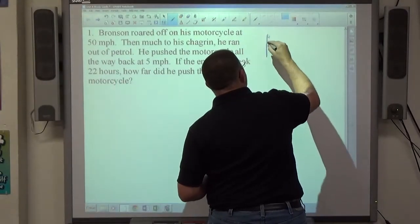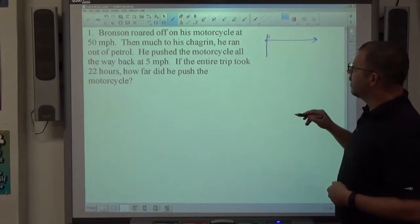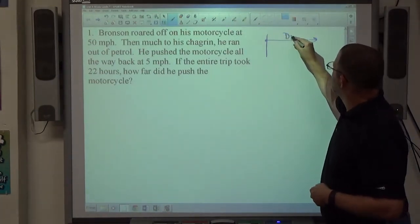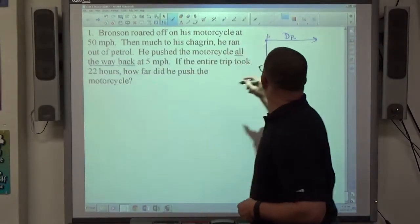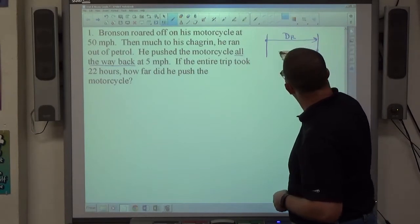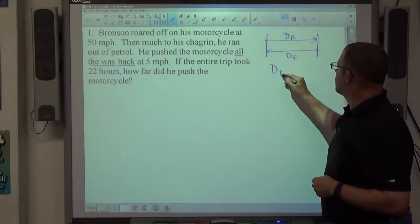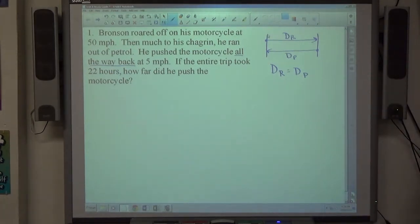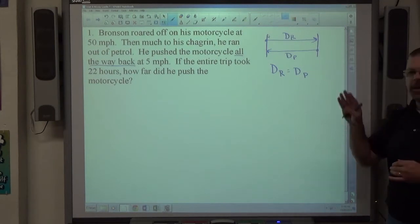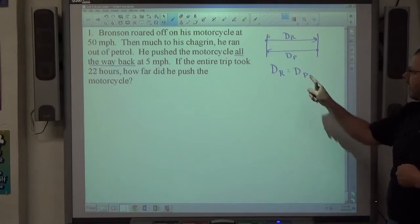We have Bronson, who's on a motorcycle. He's driving along for some unknown distance — this will be D sub R for riding. Then he pushes his motorcycle all the way back. All the way back tells me that wherever he ended up, he went all the way to his initial spot. That's the distance he did pushing. I can see his riding distance and his pushing distance are the same, so D sub R equals D sub P.